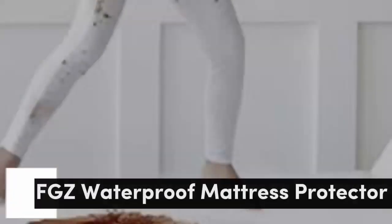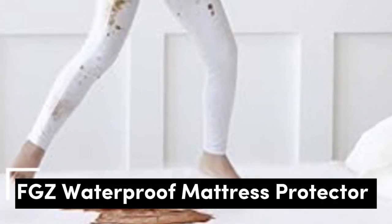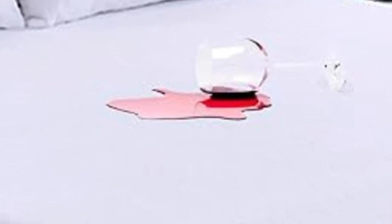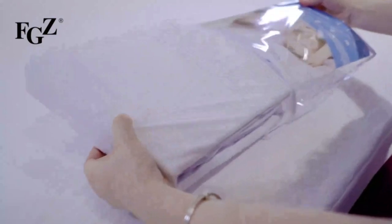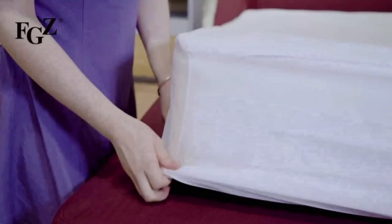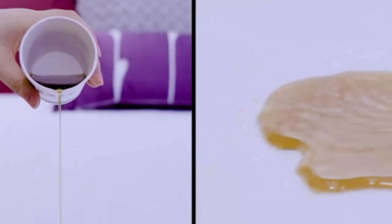Number 2. This waterproof mattress protector can handle everything from bodily fluids to formula to red wine spills. It has a soft cotton outer layer with a rubber-like TPU backing to protect your mattress from accidents. "This mattress protector has saved my toddler's mattress a few times," a shopper shared. "It has kept her mattress free of puke and pee. We'll definitely buy another one when we get a bigger bed for our other kiddo. It's easy to wash, and we don't even notice it on the bed."